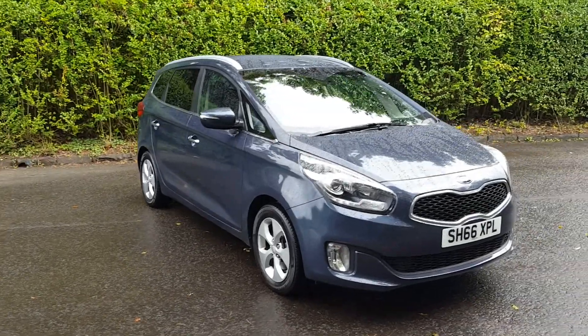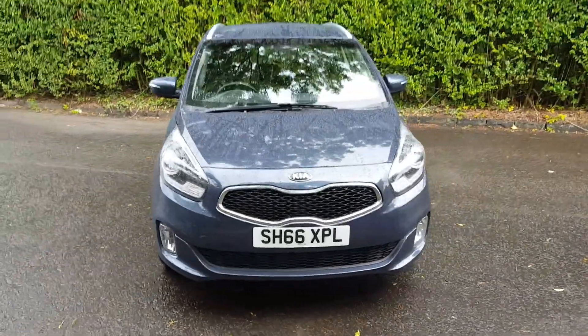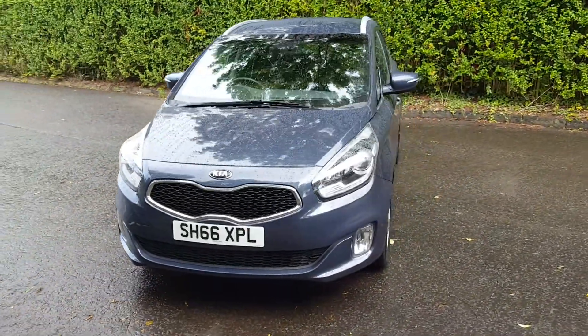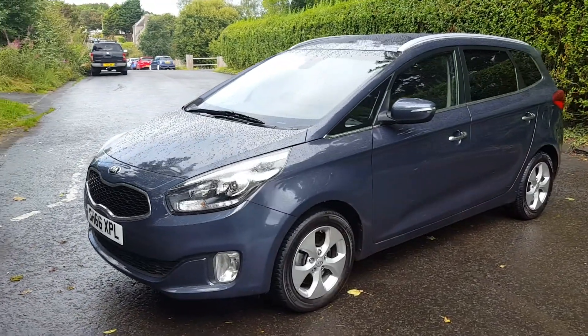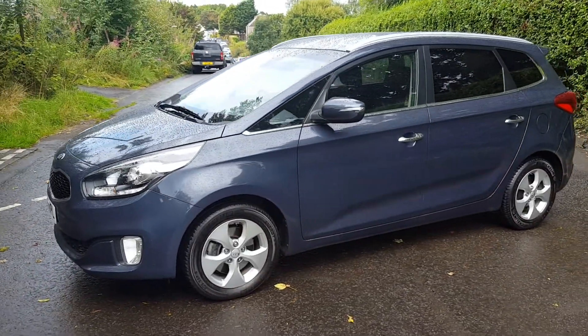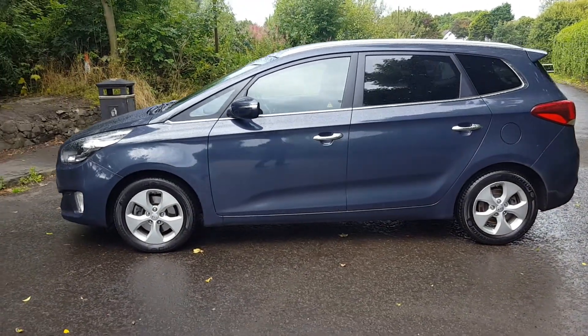Welcome to Phoenix Kia in Stirling. Today I would like to introduce to you our new into stock Kia Carens 2-spec 1.7 diesel. This car was registered in November 2016 and will come with the balance of the unique Kia seven-year warranty.